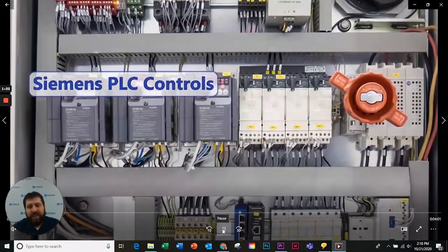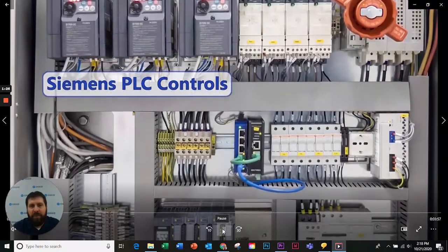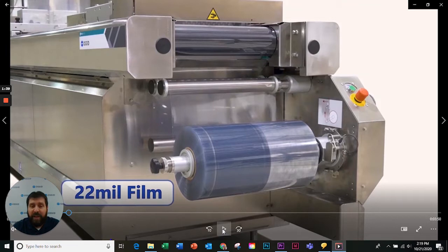The control system is a standard off-the-shelf control system. The Siemens PLC is what's running the whole thing, and you also have Mitsubishi VFD drives. The machine is capable of flexible, semi-rigid, and rigid films.